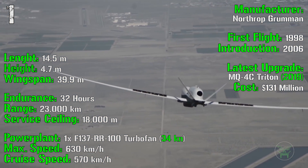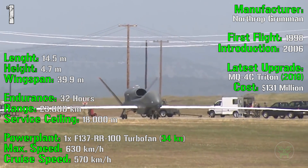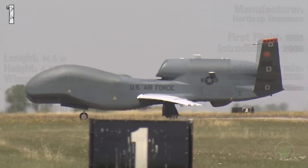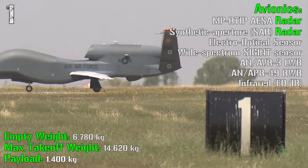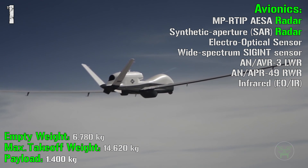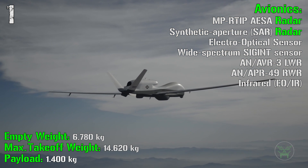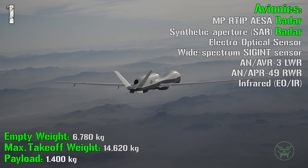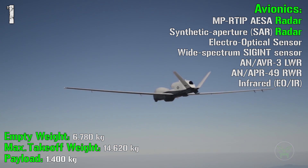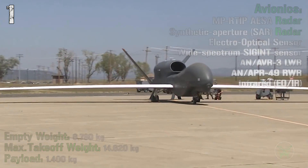It is the first on this list with a turbofan engine instead of a turboprop, producing 34 kN of thrust. It can reach a maximum speed of 630 km/h and a cruise speed of 570 km/h. The empty weight is 6,780 kilograms with a maximum takeoff weight of 14,620 kilograms — the heaviest in the list. The payload is 1,400 kilograms, supporting a wide range of avionics including AESA radar, synthetic aperture radar, electro-optical sensors, wide-spectrum sensors, laser warning receiver, and radar warning receiver for self-defense.